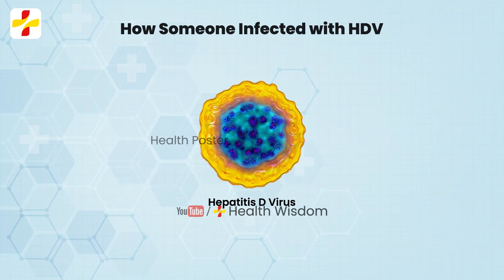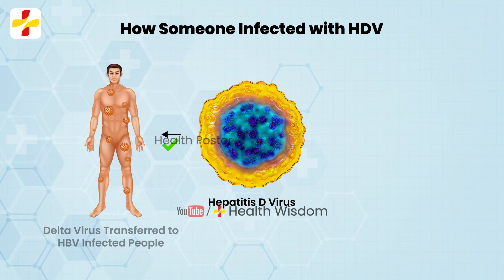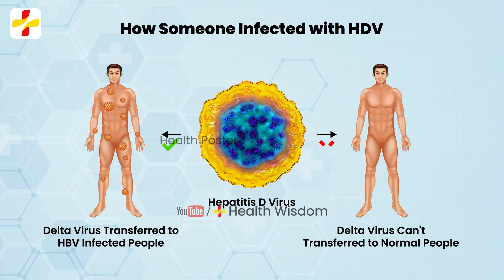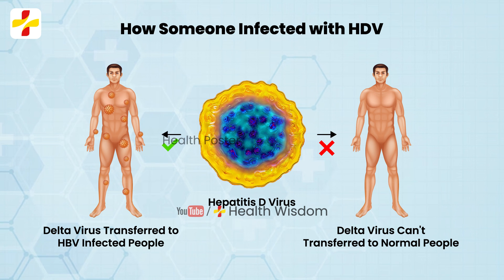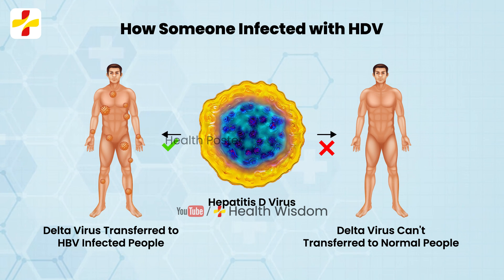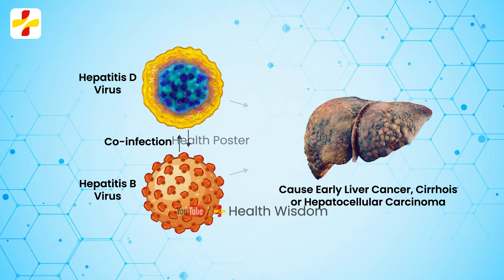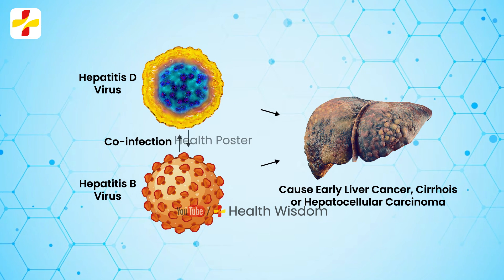How does someone get infected with HDV? HDV can only infect a person already infected with HBV — that means a person already chronically infected with HBV. Hepatitis D infection cannot occur in the absence of Hepatitis B Virus.